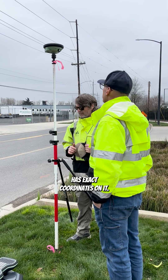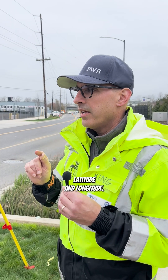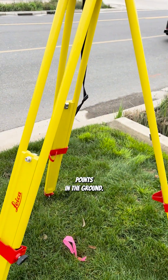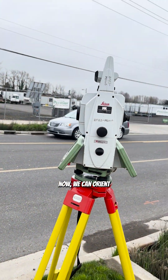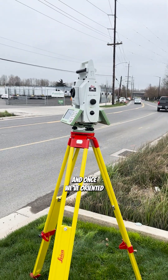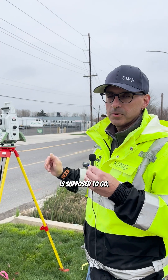The water main that we're going to lay out has exact coordinates on it — you could call it latitude and longitude. What this instrument does is make measurements. We set our control points in the ground, and once we're set up on and centered on it, we can orient the gun to our back sight, which also has exact coordinates on it. Once we've oriented the instrument, we can lay out all the coordinates of where the new main is supposed to be.